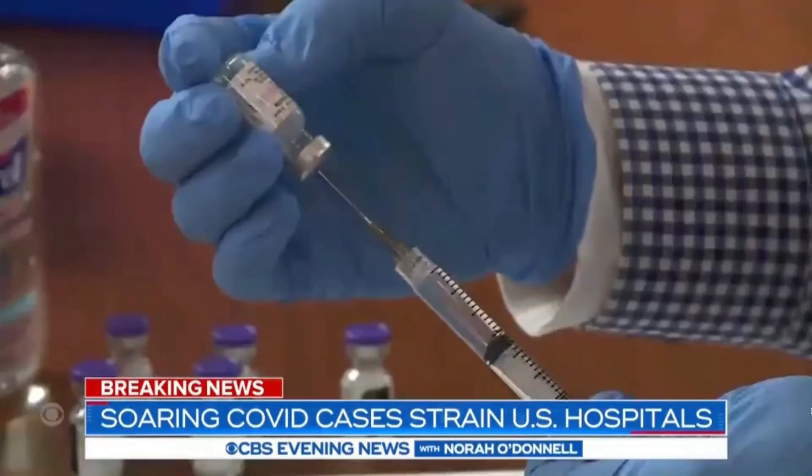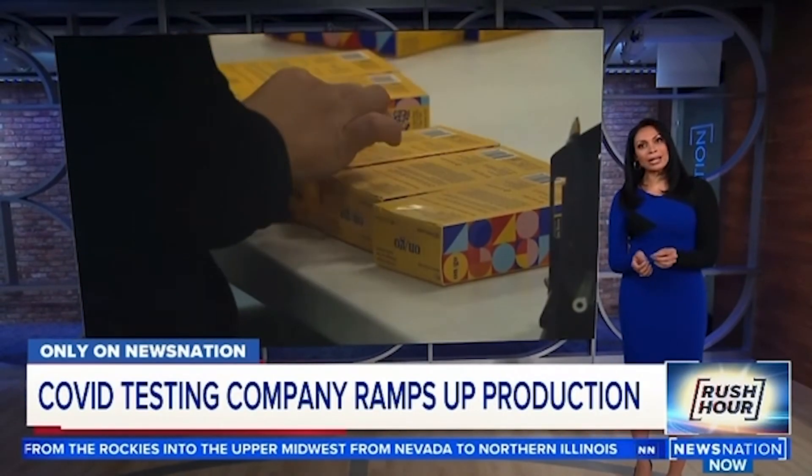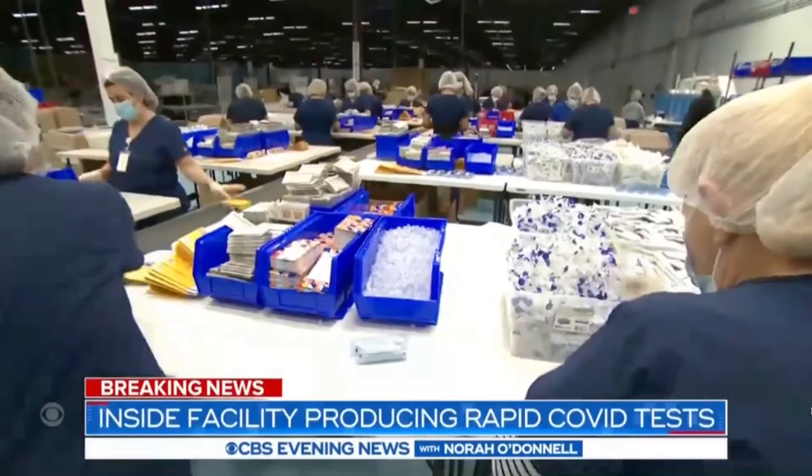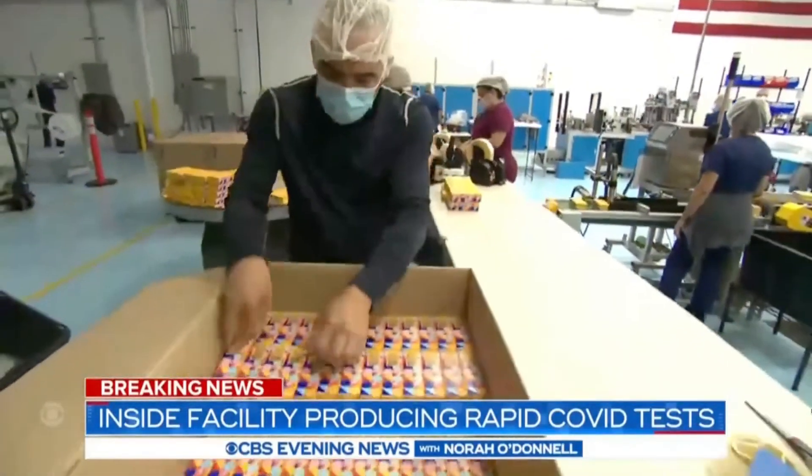As Omicron cases continue to spread, a U.S.-based company is ramping up production of its at-home COVID tests. We want to keep schools open, we want people to go back to work, and we want them to do it safely. So if you test regularly and detect it, you are going to be safer — your family is going to be safer, your community is going to be safer.